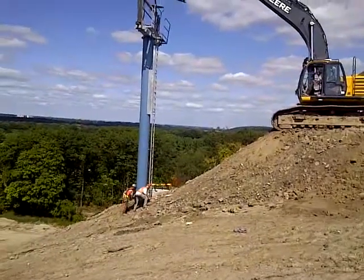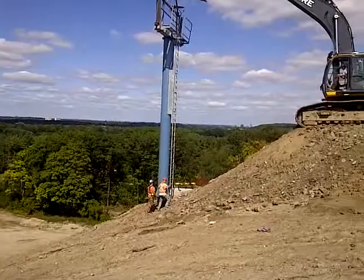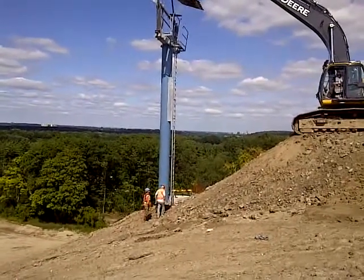This lift is 1,100 feet long. Drive station at the bottom, return at the top, and five towers. This is tower two.